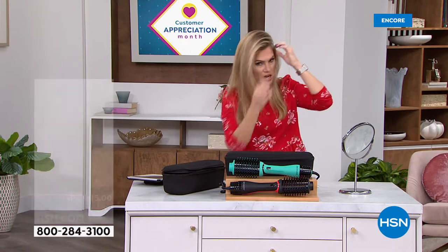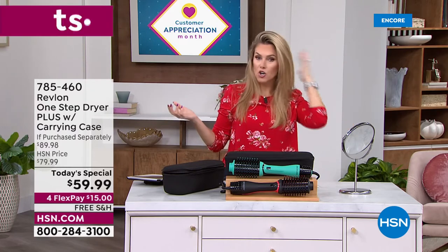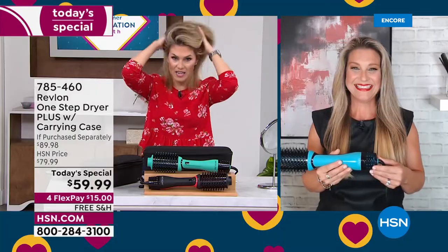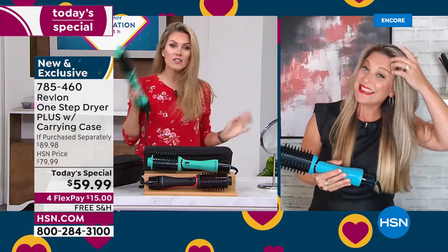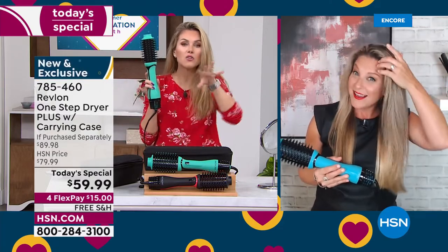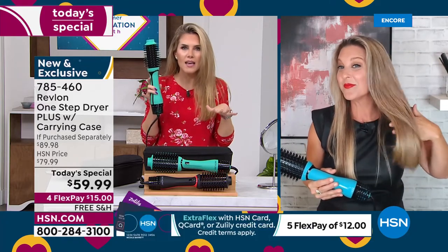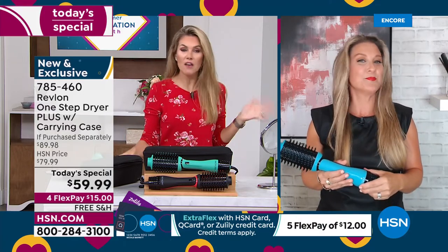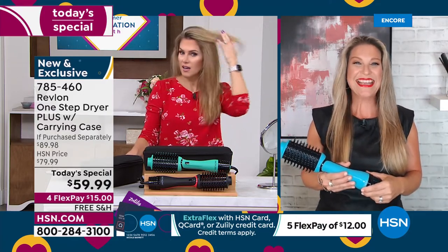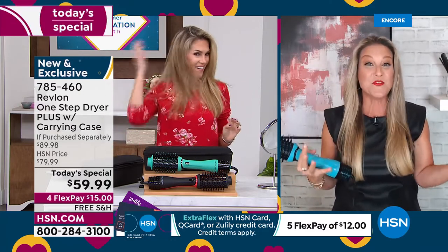Normally I curl my hair with a curling iron, but not tonight — this is so much movement and this is the only tool I used. I brought my hair to about 80% dry, let it air dry, then went in with the Revlon. I just feel like a new woman.